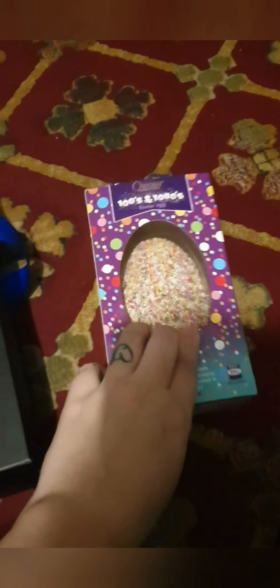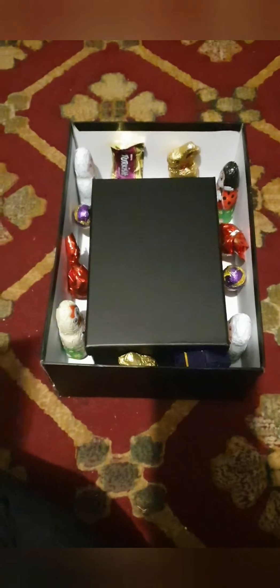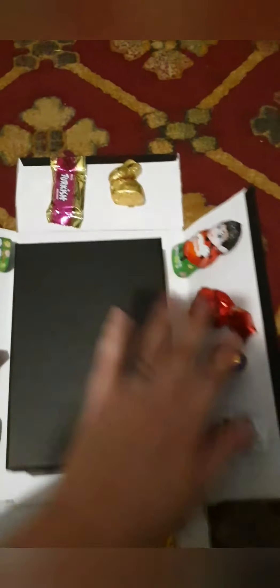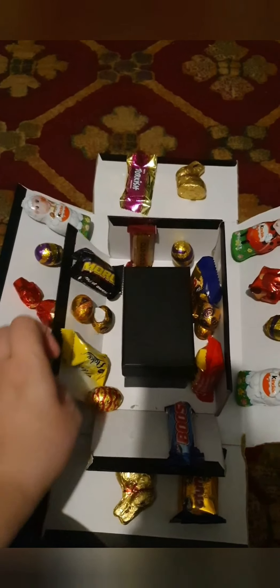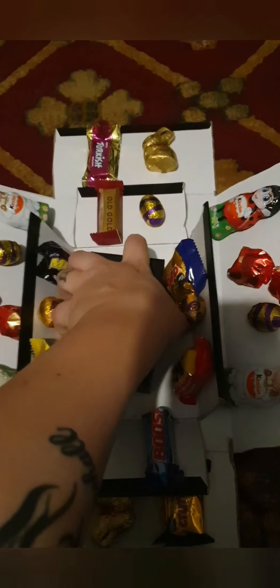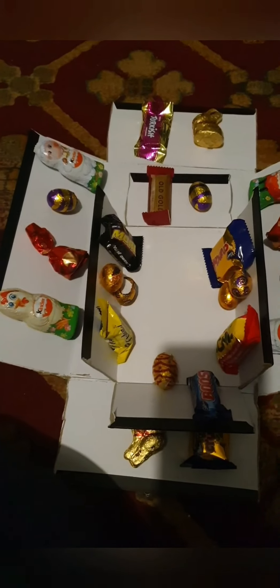And then for my husband I got him this egg because he is secretly still a child. Same idea as what the three-year-old has, just a different type of chocolates and not as many layers. Some of the eggs are coming apart — that's alright. I'm struggling to open this one.